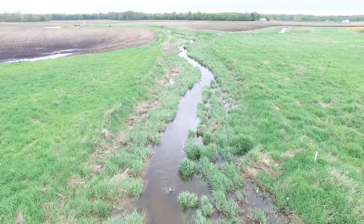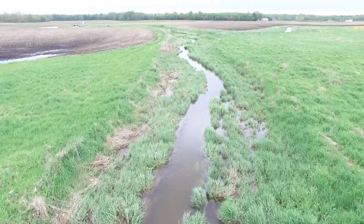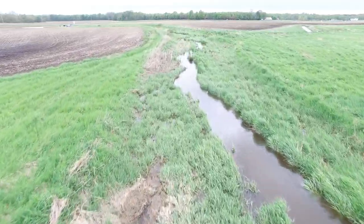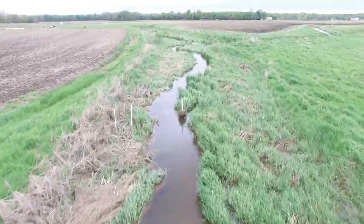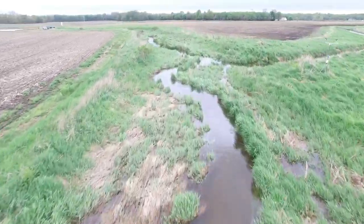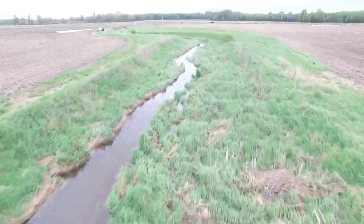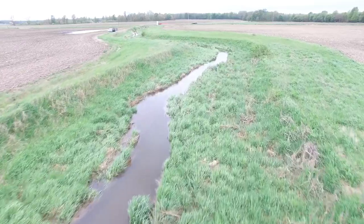The Tank Lab first started working at Shadow Ditch in 2007 on the two-stage ditch, which is a modification of the drainage channels and agricultural waterways that increases the floodplain area. This in turn allows for more processing of nutrients and the settling of sediments that travel downstream.